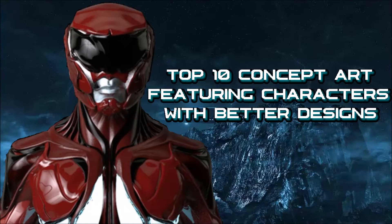Hello, this is the Lords Legion and welcome to a brand new countdown. It's been ages since I last did a concept art countdown, but here's one now. This one is about characters with better designs than their final designs, because as we all know about concept art, most times whenever they have some kick-ass concept designs they often get scrapped in favour of inferior designs for the final product.